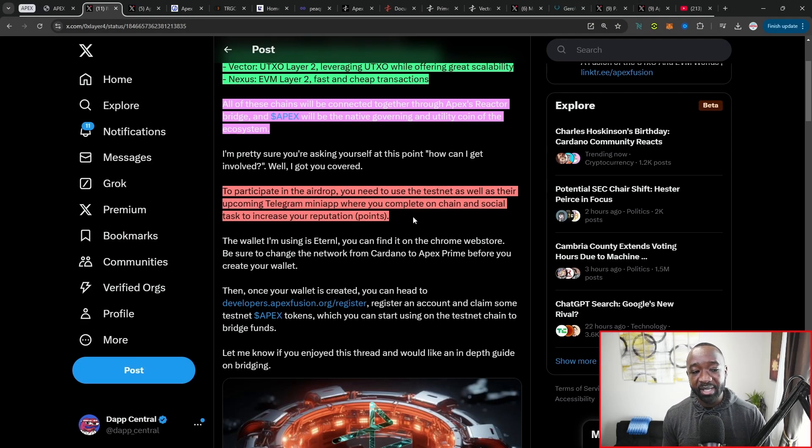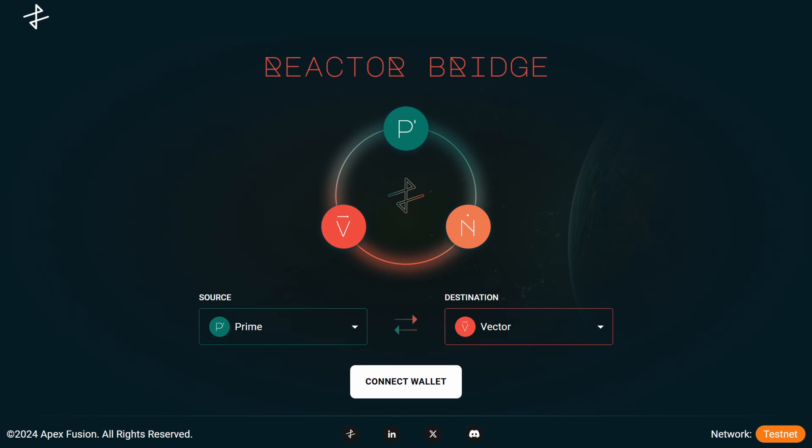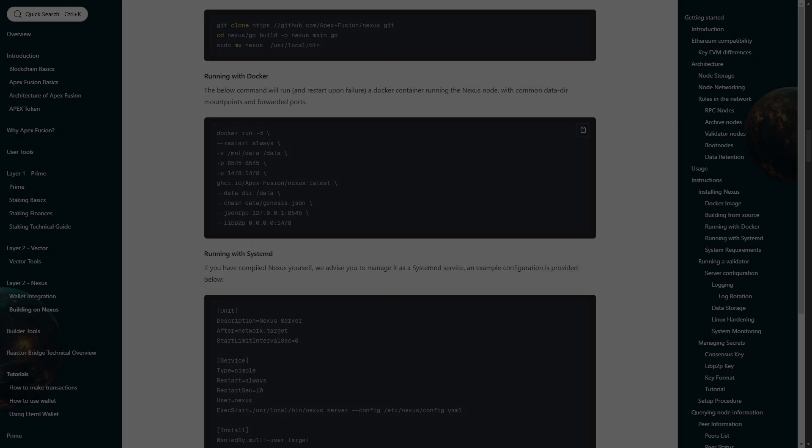It's somewhere around two to three percent of the total supply allocated for said airdrops. To participate in the airdrop, you need to use the testnet as well as their upcoming Telegram mini app, where you can complete on-chain and social tasks to increase your reputation. The white paper also highlighted a reputation system which gives people a reputation score on the blockchain depending on how involved they are with governance, dApps, and user activity.